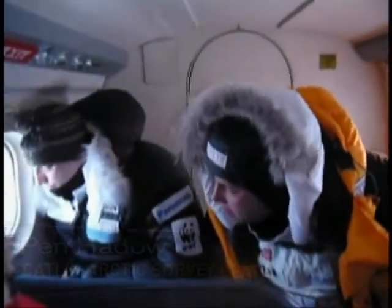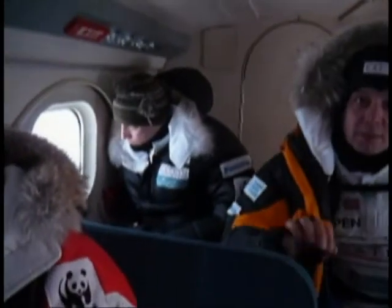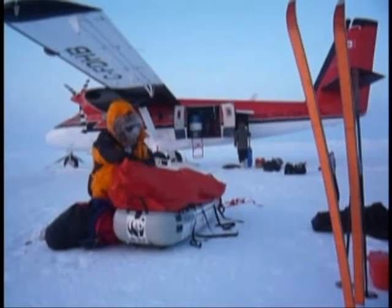We were flown in a Twin Otter aircraft from Resolute Bay, that we'd chartered especially for this project, through Cape Isaacson, where there is a small weather station abandoned. We refueled there and then set off several hundred miles out to sea, north of the Canadian coast.